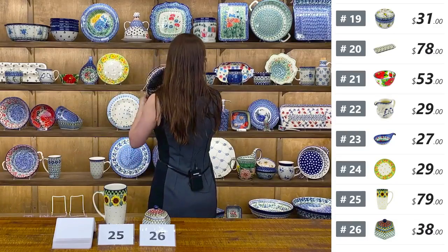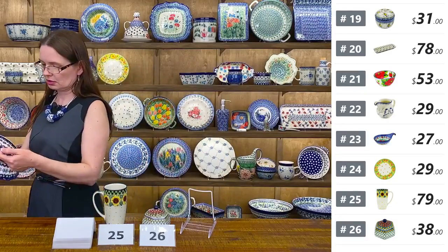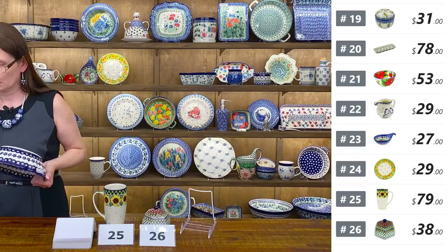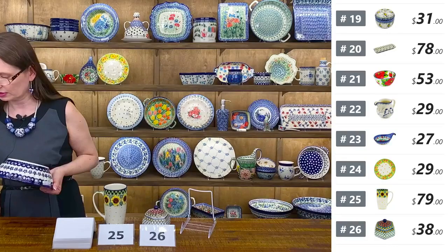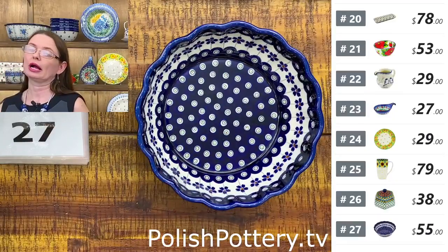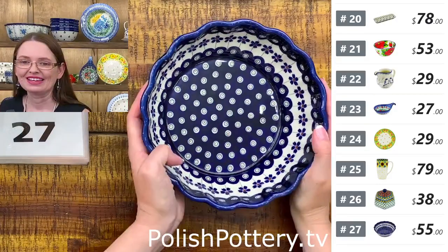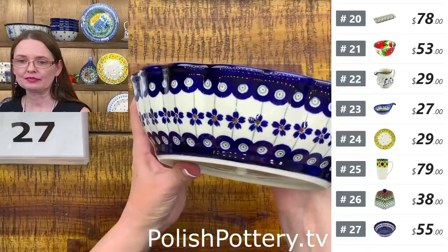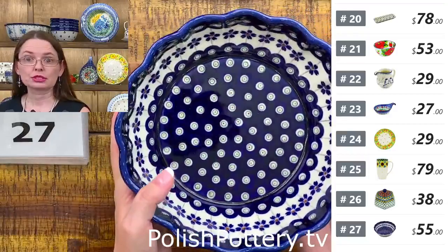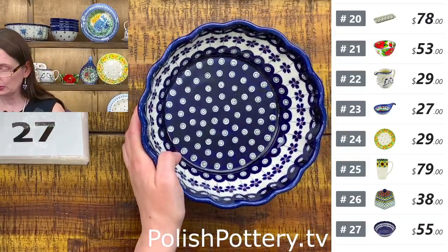Next I have a Zakłady Ceramiczne cute serving bowl — number twenty-seven. Traditional pattern with the Flowering Peacock — that's the pattern. This is a fluted or scalloped bowl, also oven-safe. $55 tonight, regular price $111. Eight inches in diameter, two and a half deep — a fantastic serving bowl.